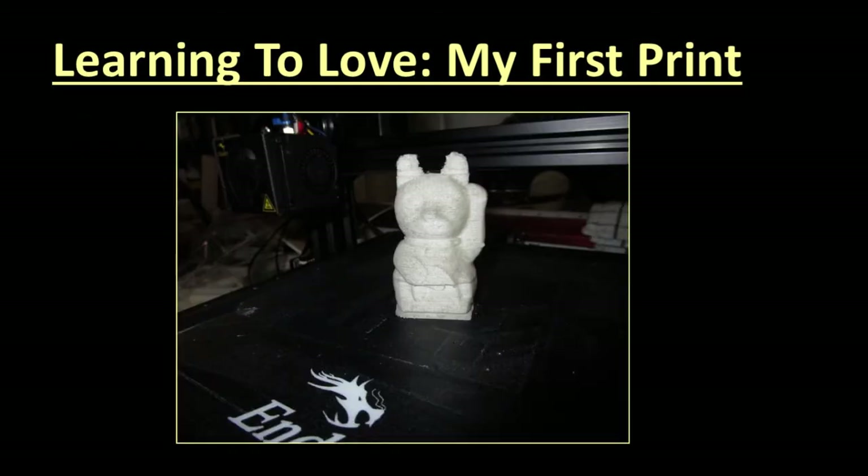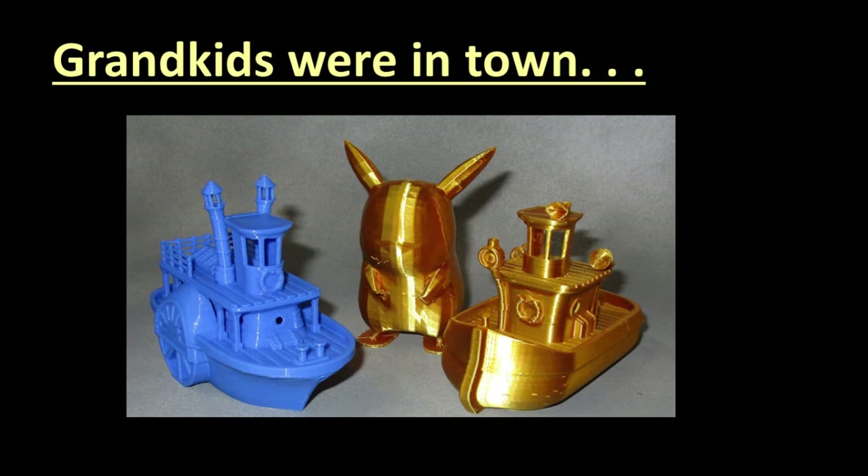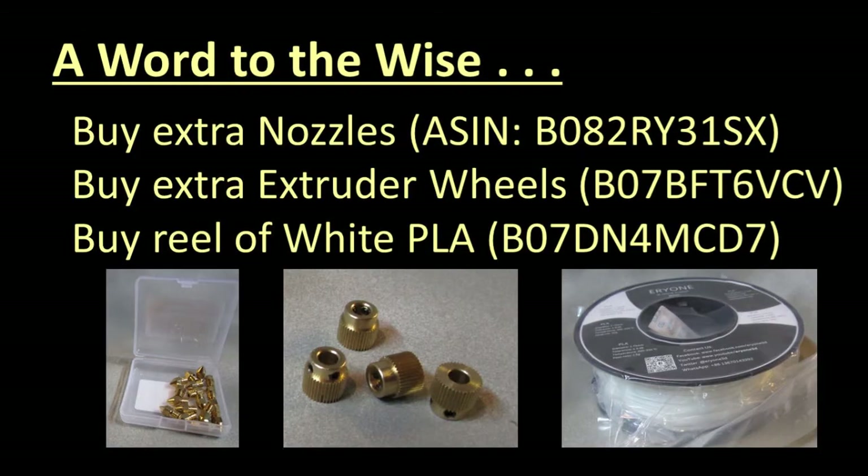I admit it — I had grandchildren with me that weekend and spent the next two days downloading and printing Pokémon characters and bathtub boats for their amusement. But it got me going, and I suggest you start by doing the same. A word to the wise: you will go through more than one extruder nozzle, so buy some spares. I bought a box of two dozen from Amazon for my Ender 3 Pro and I'm glad I did. I also bought extra brass extruder wheels — these parts are considered expendables.